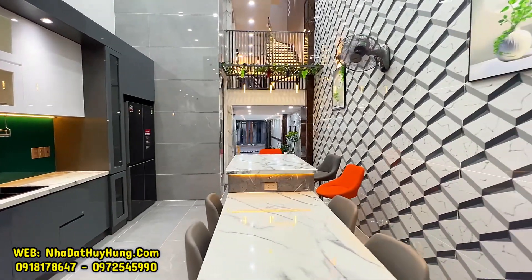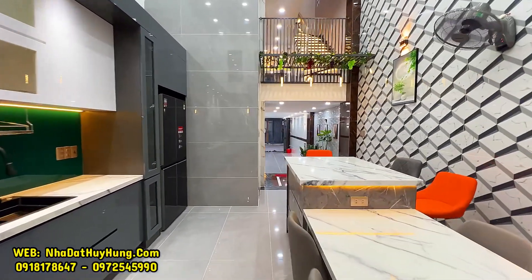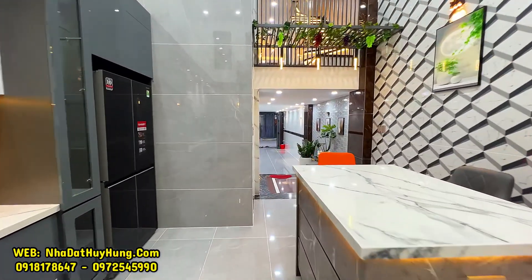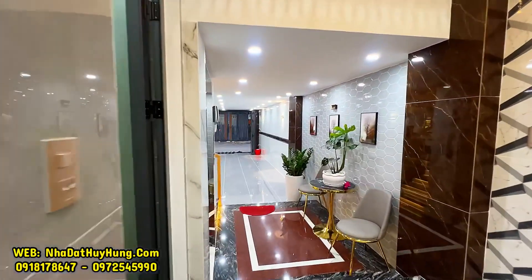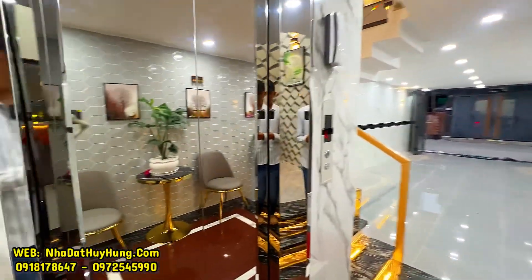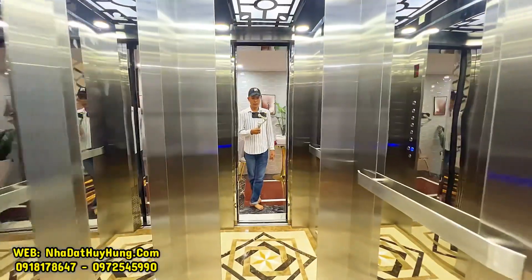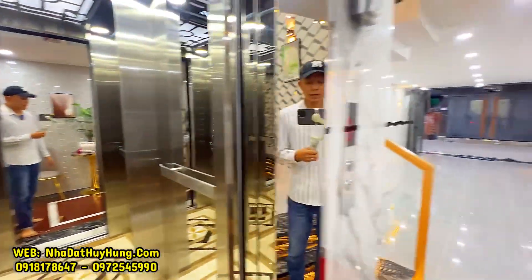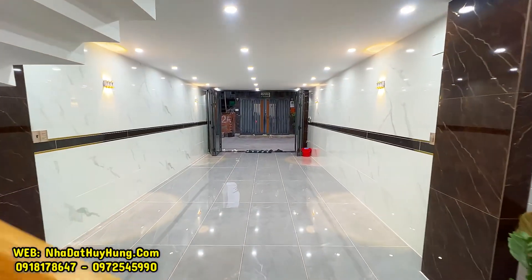Quý vị đang đến với không gian bếp rất đẹp phía sau khu vực lửng ngược. Phòng khách nằm trên lầu. Tầng trệt là không gian đỗ xe hơi và phòng bếp phía sau với đầy đủ trang thiết bị nội thất tặng kèm. Căn nhà rất xịn, nội thất bên trong vô cùng cao cấp và sẽ được tặng kèm khi mua. Nhà có thang máy 450kg. Chúng ta sẽ ra bên ngoài để tham quan mặt tiền và toàn bộ kiến trúc bên trong căn nhà.